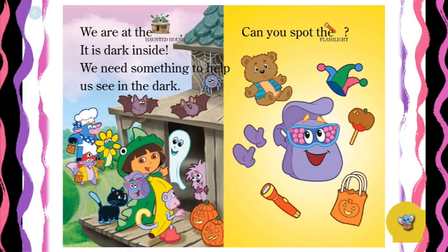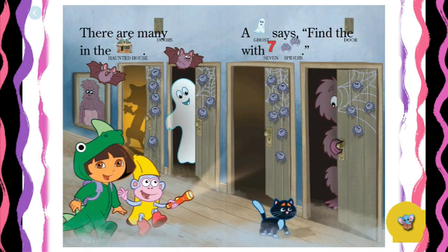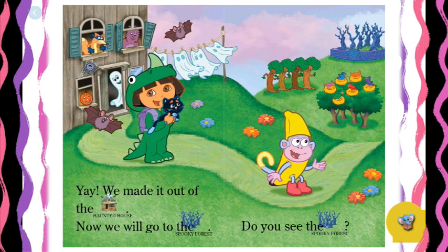We are at the haunted house. It is dark inside — we need something to help us see in the dark. Can you spot the flashlight? It's under the mittens! There are many doors in the haunted house. A ghost says: find the door with seven spiders. There are five spiders here, and there are three spiders here... wait, there are four spiders here — so this must be the door. Yay! We made it out of the haunted house.